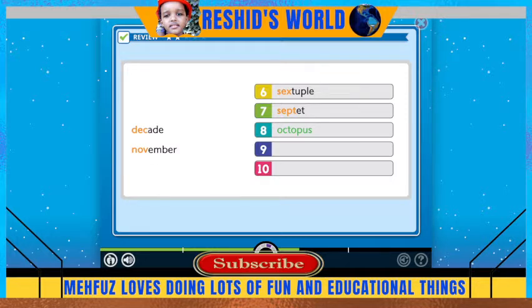The octopus is a sea creature with eight legs. The prefix 'deca' or 'decade' means ten.